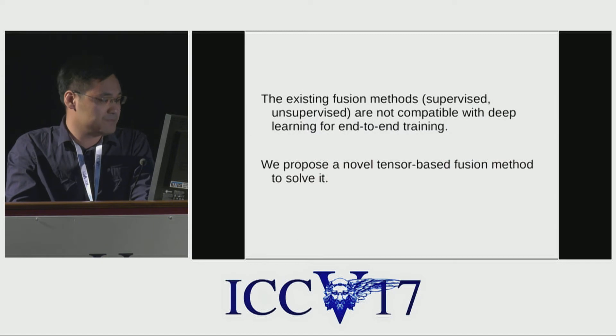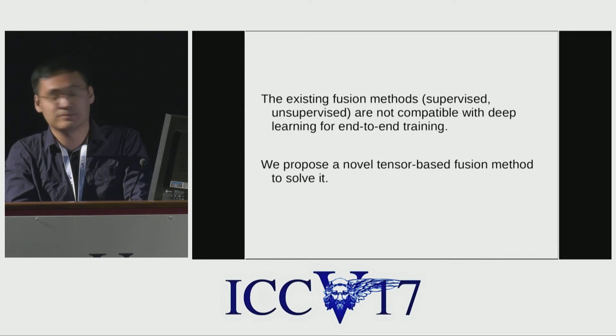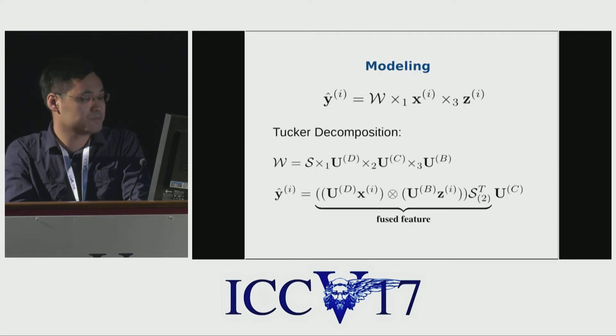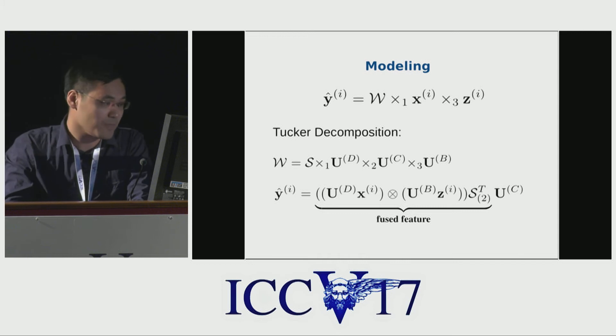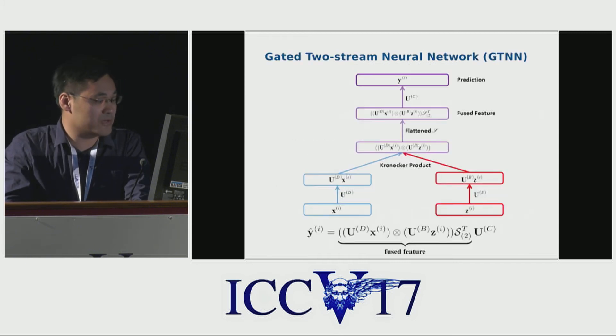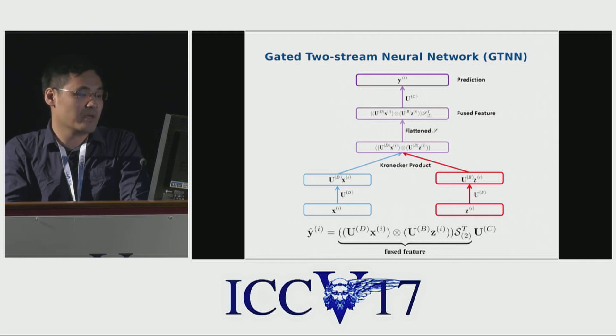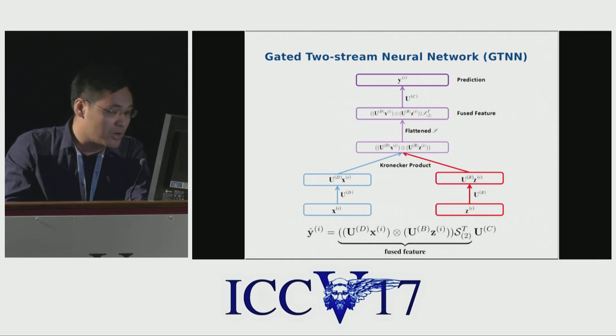Based on this motivation, however, existing fusion methods are not compatible with deep learning for end-to-end training. Therefore, we propose a tensor-based fusion method to solve the problem. Given two features X and Z, we use a tensor W to get the prediction Y. Because W is very high dimensionality, we use Tucker decomposition to decompose W, and then get Y with a two-part fused feature and classifier UC. Based on this modeling, we convert the tensor-based equation to a gated two-stream neural network — we call it GTN — by a Kronecker product layer.